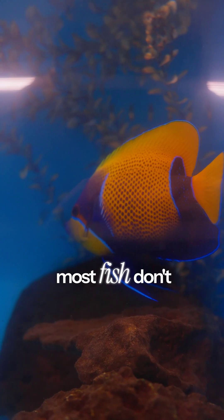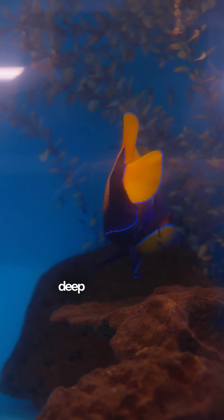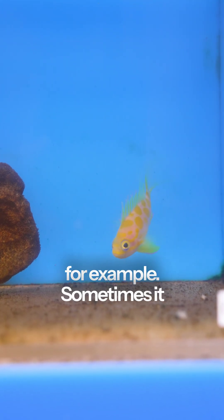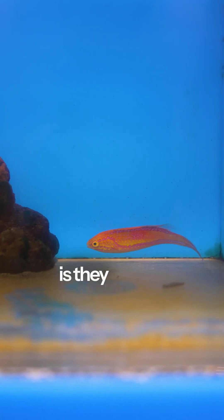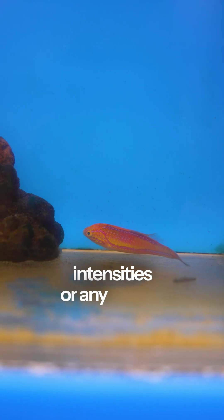First up, most fish don't really require any certain intensity of light unless they're sort of like a deep water collected fish, like a Borbonius antheus, for example. Sometimes it takes a while for those guys to settle into high light situations, but most fish — all they need is a daylight cycle. They don't need certain intensities or any certain spectrum.